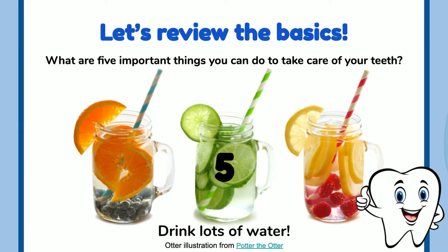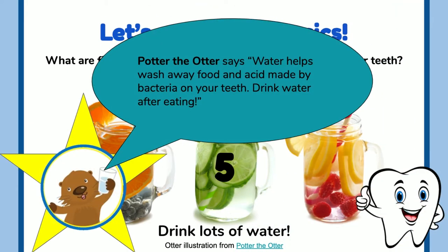Five: drink lots of water. Potter the Otter says water helps wash away food and acid made by bacteria on your teeth. Drink water after eating.